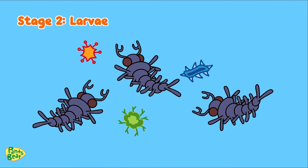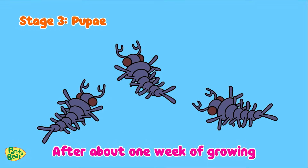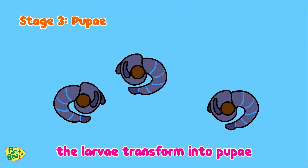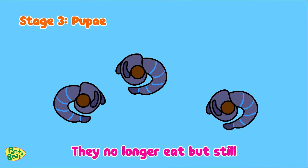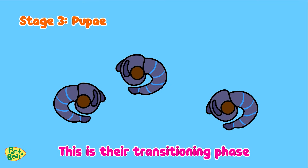So what's stage three? The third stage is the pupa. After about one week of growing and molting, the larvae transform into pupa. They no longer eat but still wiggle around in the water. This is their transitioning phase.